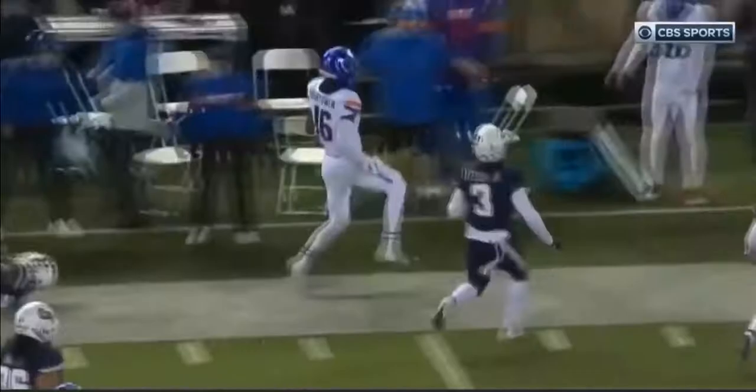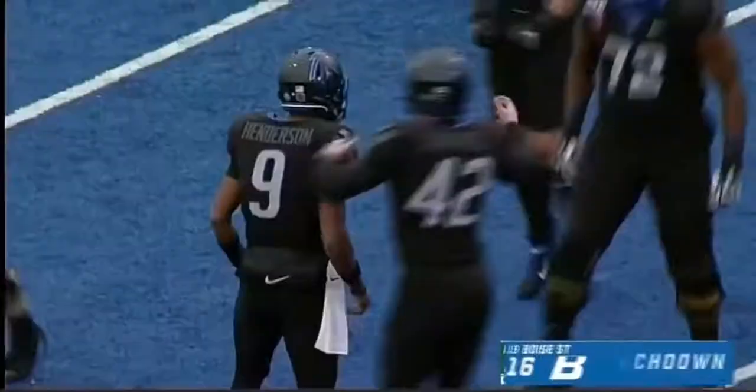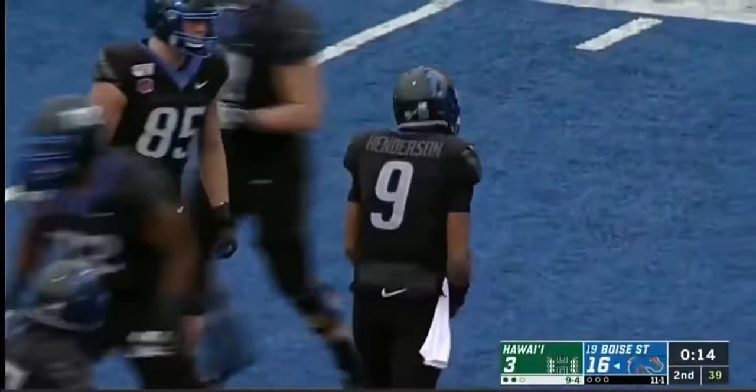Time winding down, on first down Henderson towards the end zone — dangerous pass — Hightower has it and he's got a Boise State touchdown! What a catch, tiptoe down the far sideline for the score.